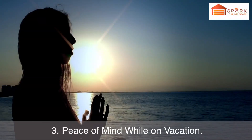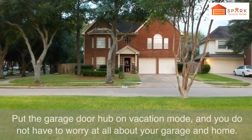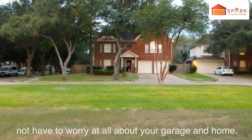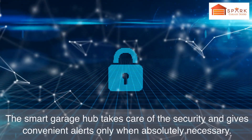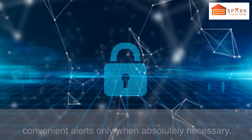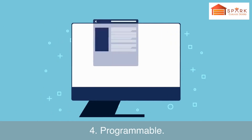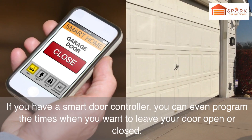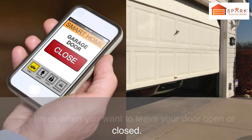Number 3: Peace of Mind While on Vacation. Put the garage door hub on vacation mode, and you do not have to worry at all about your garage and home. The smart garage hub takes care of the security and gives convenient alerts only when absolutely necessary. Number 4: Programmable. If you have a smart door controller, you can even program the times when you want to leave your door open or closed.